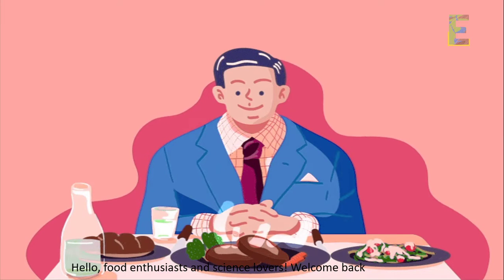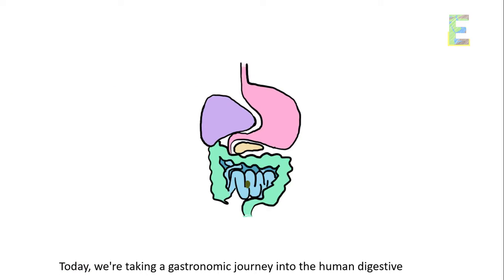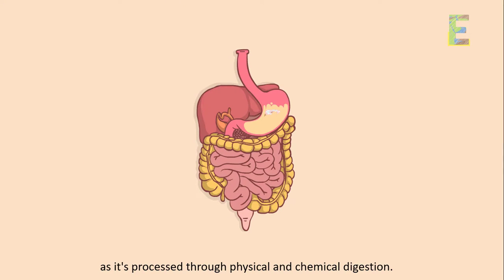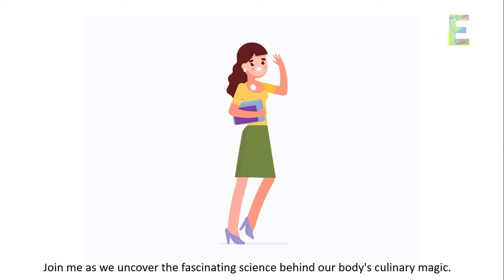Hello, food enthusiasts and science lovers! Welcome back to EarthPen. Today, we're taking a gastronomic journey into the human digestive system to explore the incredible transformations that food undergoes as it's processed through physical and chemical digestion. Join me as we uncover the fascinating science behind our body's culinary magic.